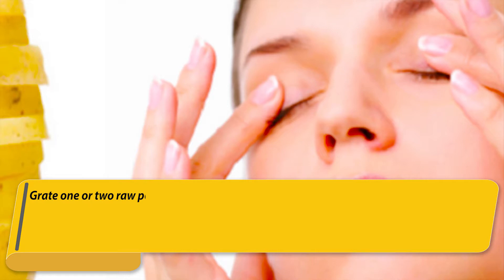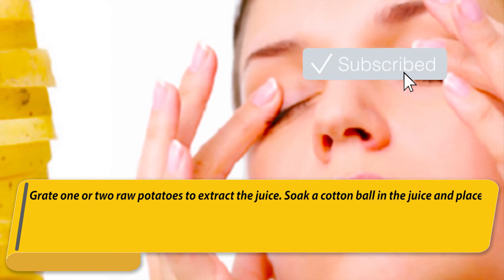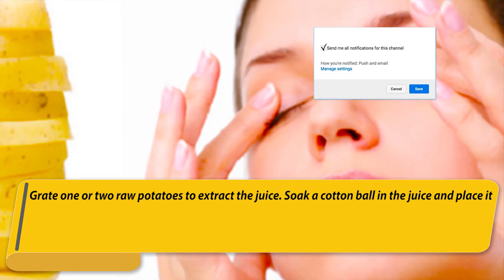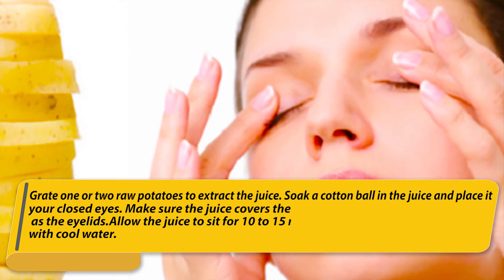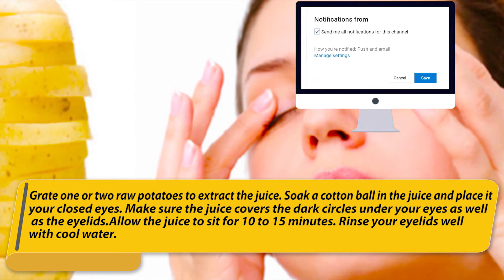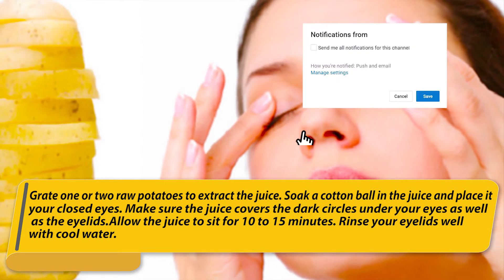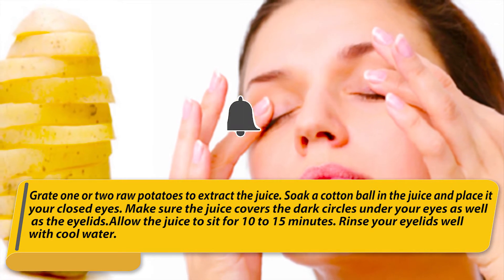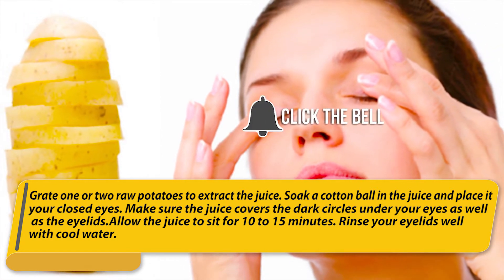Number three: raw potato. Grate one or two raw potatoes to extract the juice. Soak a cotton ball in the juice and place it over your closed eyes. Make sure the juice covers the dark circles under your eyes as well as the eyelids. Allow the juice to sit for 10 to 15 minutes, then rinse your eyelids well with cool water.